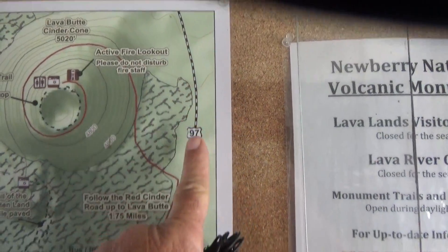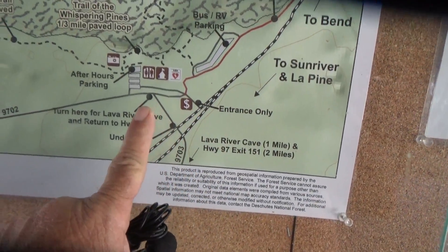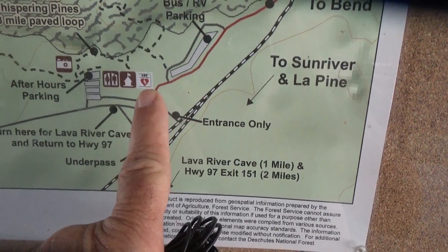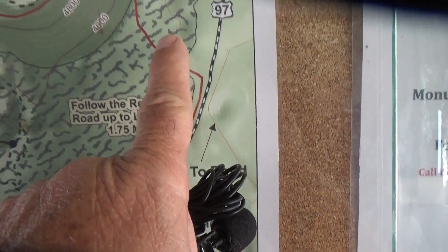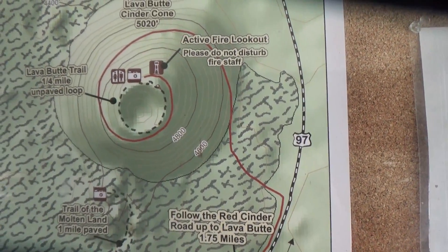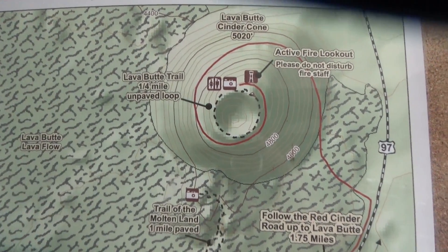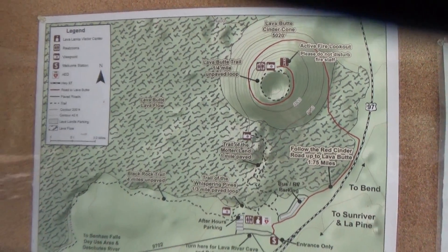Bend is about 12 miles north, and I'm right here. The road — this brown road that goes up to the volcano — they've got this blocked off. The gate is shut, so you can't go in. But that's what the property looks like.